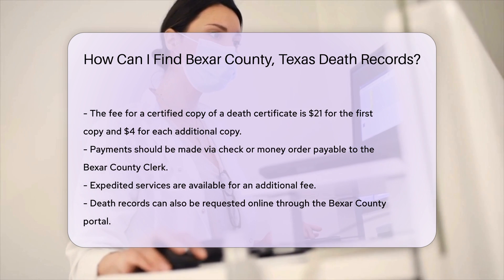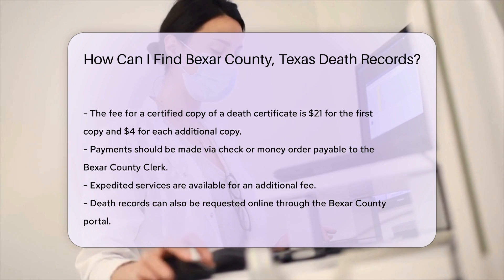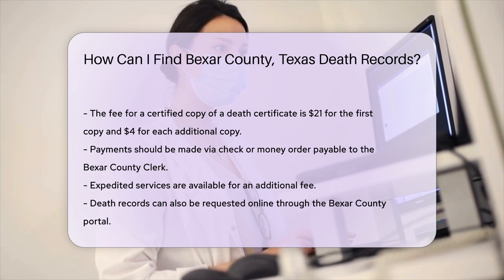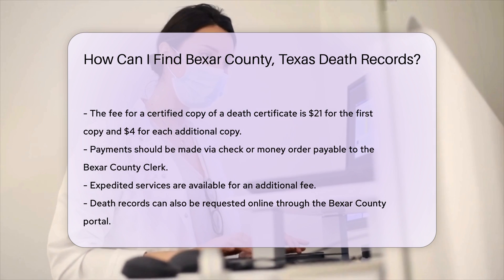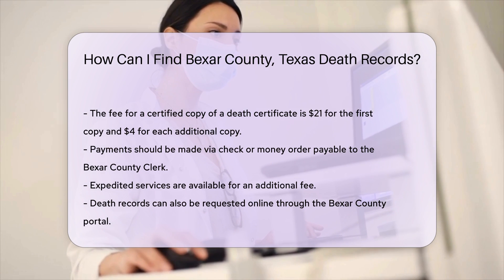If you need the death record urgently, you can opt for expedited services. This will incur additional fees, so be sure to check the latest rates on their official website. For those who prefer online services, Bexar County offers an online portal where you can request death records. This service is convenient and allows you to pay the fees using a credit or debit card.